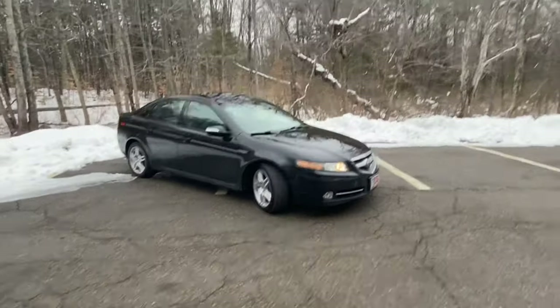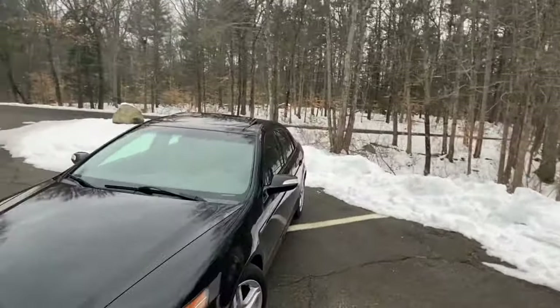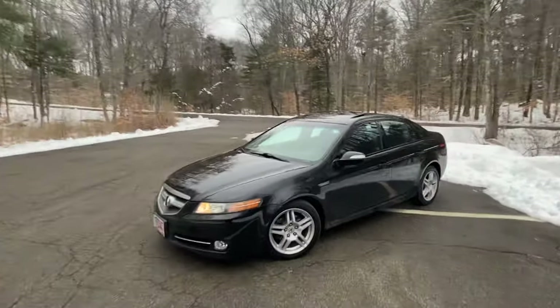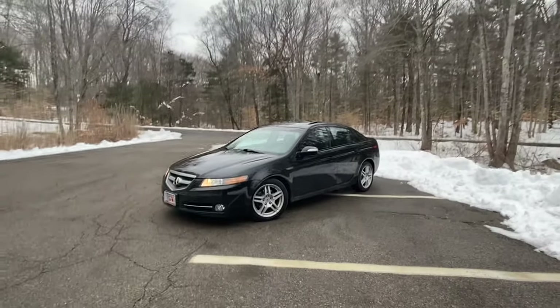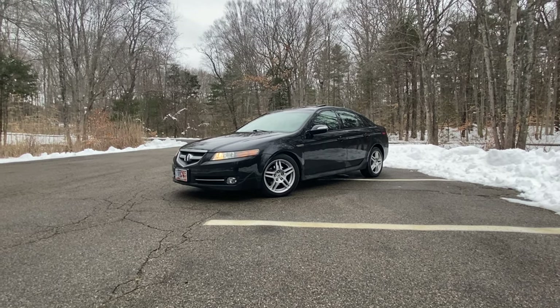Overall, I'm very happy with the car so far and I think it'll treat me well. That's going to wrap it up for this video — let me know what you guys think down below, and as always, thanks for watching.